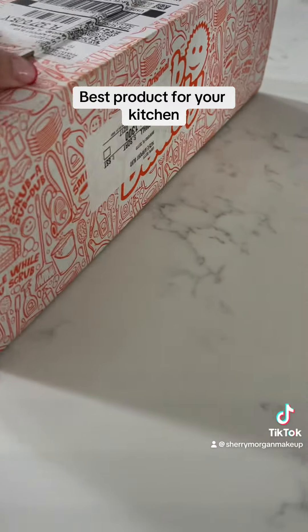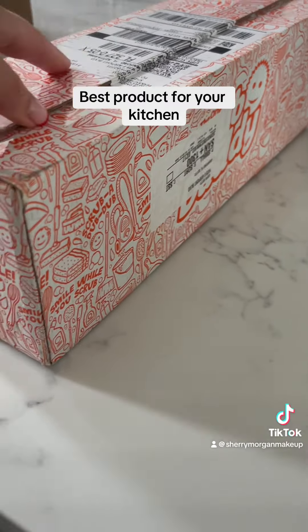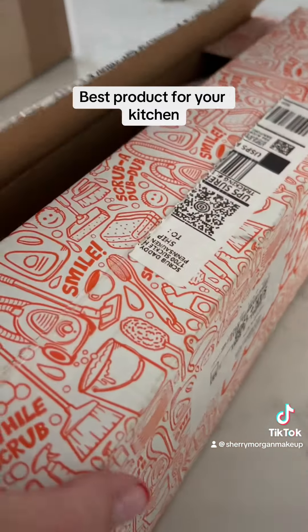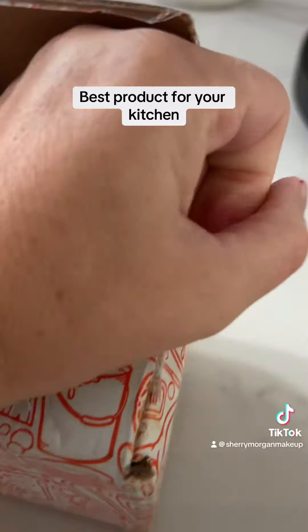This one might be kind of funny for y'all but I freaking love me some Scrub Daddy — I actually love Scrub Mommy. I have to show you guys this. I actually saw them on Shark Tank. You can see that's my Scrub Mommy in the sink, so I reached out because I was like, yeah, why not?